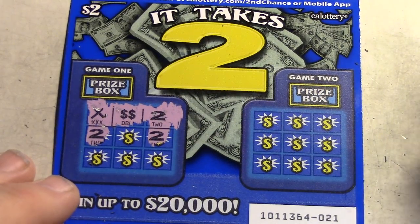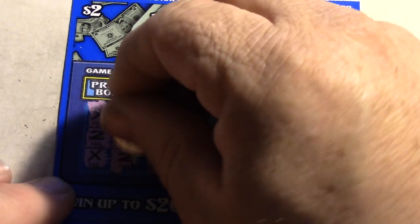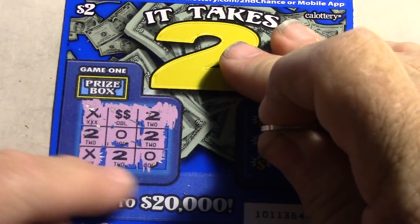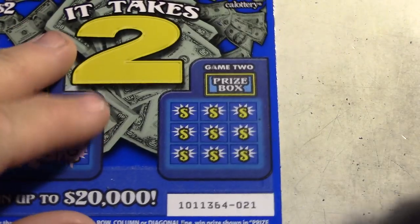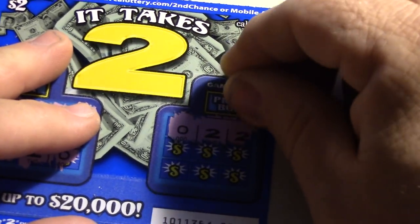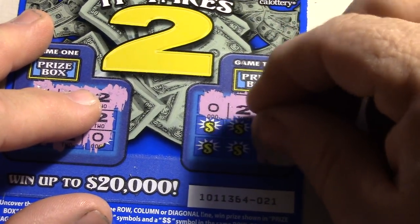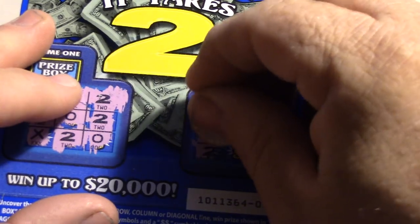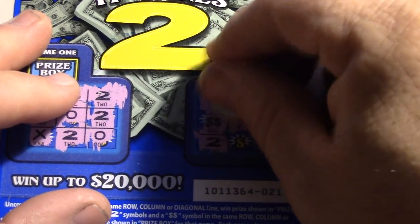Hopefully we can get a win on one of these 'It Takes Two' tickets — or both of them. These are tickets 20 and 21. You've got to have three in a row or two with a dollar symbol. Let's check the first one — looking for three twos in a row or two twos and a dollar symbol. That center spot — not a win. Let's do the next one.